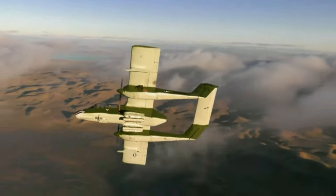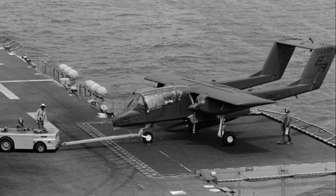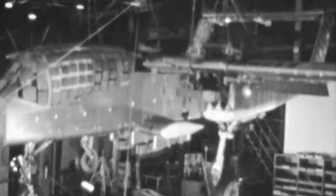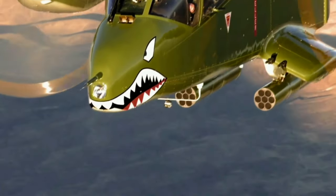It all began in the early 1960s through an unexpected collaboration. Two individuals, W.H. Beckett and Colonel K.P. Rice of the U.S. Marine Corps, found themselves at Naval Air Weapons Station China Lake, California. They not only met, but also happened to live near each other.